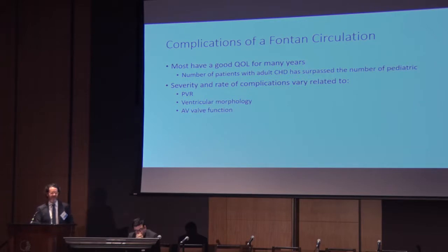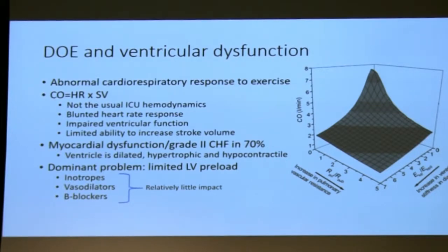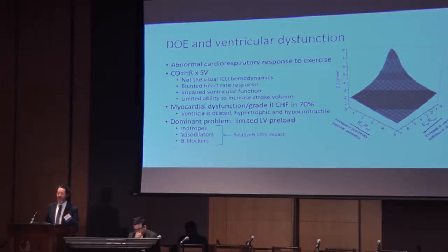Fontan circulation — we tend to end up managing when complications arise. And mostly that has to do with pulmonary vascular resistance and relative pulmonary hypertension, ventricular morphology, systolic and diastolic dysfunction, AV valve function, and arrhythmias. This schematic shows the synergistic problem of increasing pulmonary vascular resistance and increasing stiffness of the ventricle — as these things happen, cardiac output drops precipitously.